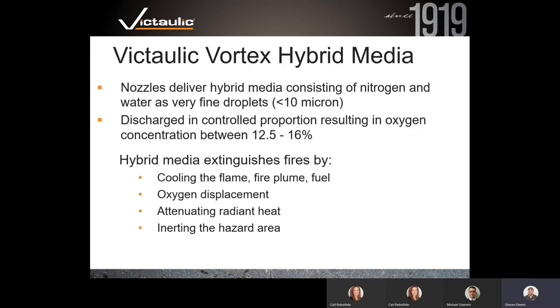The Victaulic Vortex hybrid system has a series of nozzles that deliver a hybrid media consisting of nitrogen and water as very fine droplets, less than 10 microns — about the thickness of a spider's web. By producing millions of very tiny droplets, you increase the surface area and heat absorption and can very efficiently extinguish fires. We also only drop oxygen levels in rooms to between 12.5% and 16%, which is safe for limited human occupancy, giving anyone time to exit in the event of a fire or false discharge.